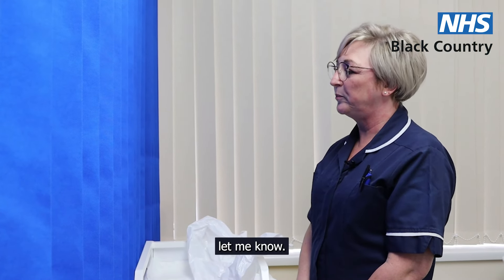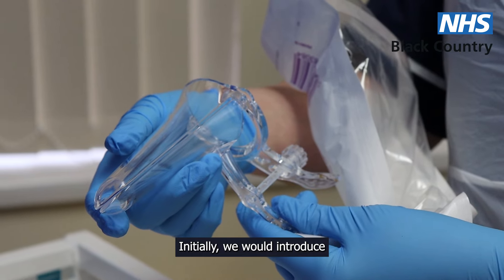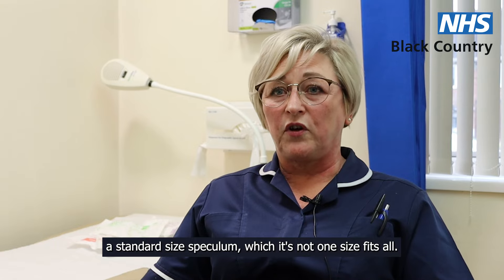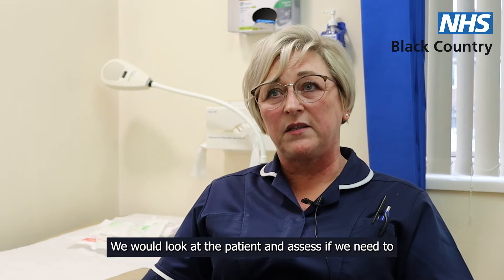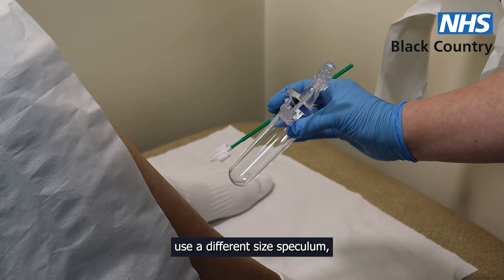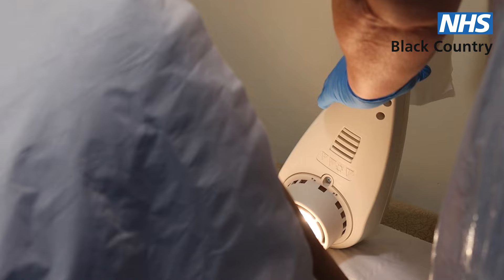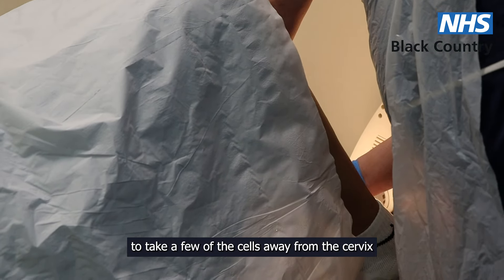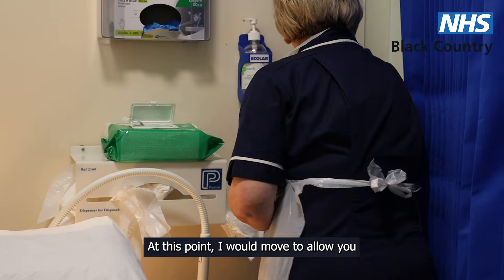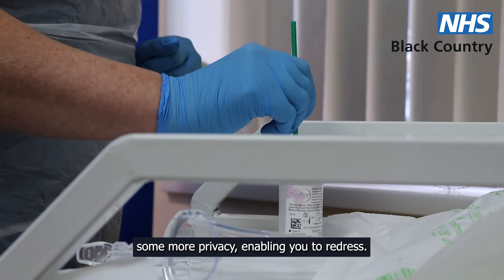Okay, when you're ready, let me know. Initially we would introduce a standard size speculum — it's not one size fits all, so we would look at the patient and assess if we need to use a different size speculum. Then we would use the cervical brush to take a few of the cells away from the cervix and put them in the pot. At this point I would move to allow you some more privacy, enabling you to redress.